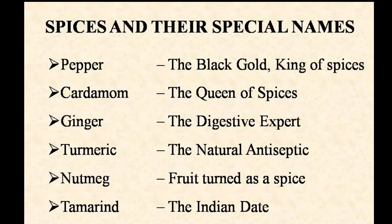Now we'll learn the special names of some spices. Pepper is known as the black gold and king of spices. Cardamom is known as the queen of spices. Ginger is known as the digestive expert. Turmeric is called the natural antiseptic. Nutmeg is a fruit which is turned into a spice. Tamarind is called the Indian date.